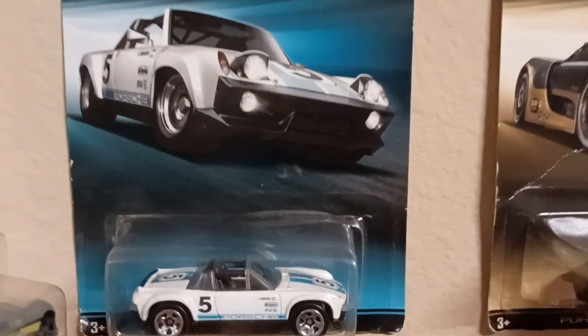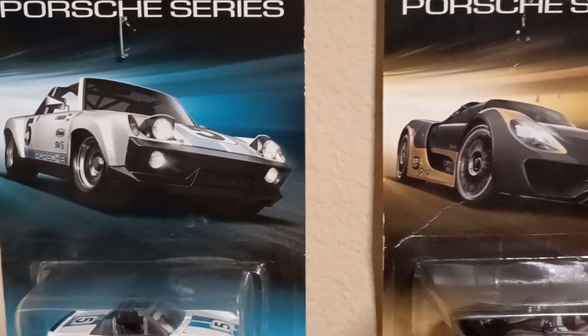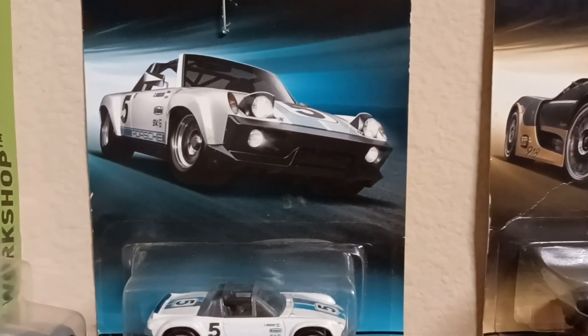Hit that subscribe button, because you're with the one and only Al Muscleman. So today we're going to do Porsches — Stuttgart style. Let's get to the business. We got one of eight right here, let's see if we got all eight.